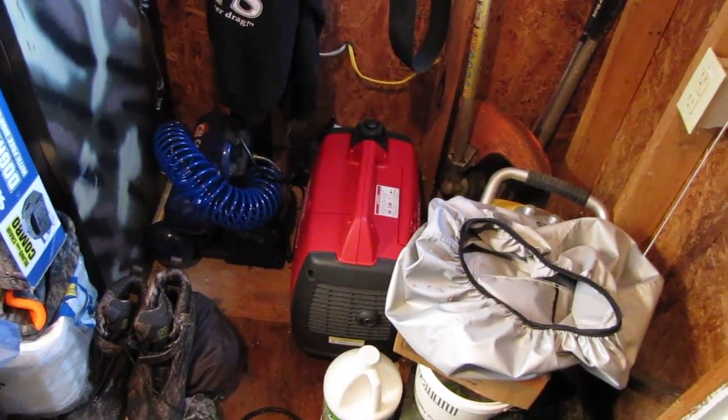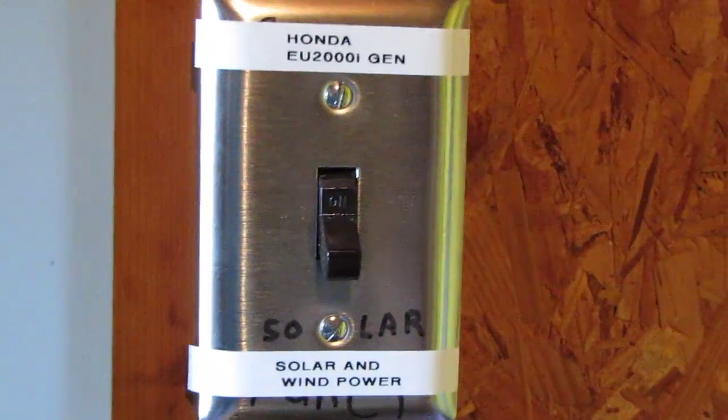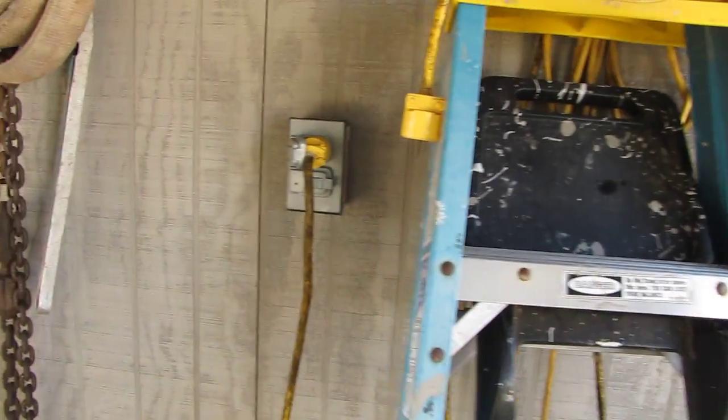All right, hey y'all, this is part two of this video — I hit some button, not sure what. Anyway, this is my Honda EU 2200i generator right here, and I just bought an extended run tank for it so I can run 72 hours on six gallons of gas. Sorry about that — I hit some kind of button and it wasn't cool.